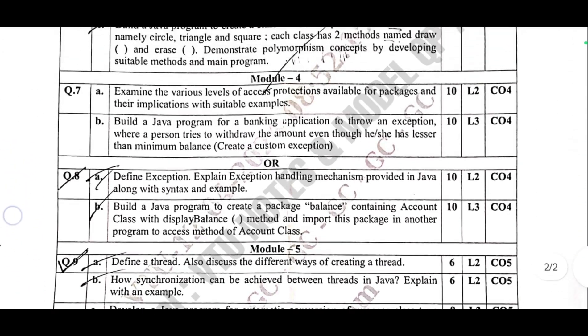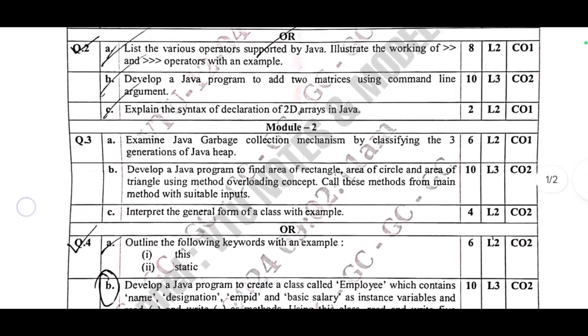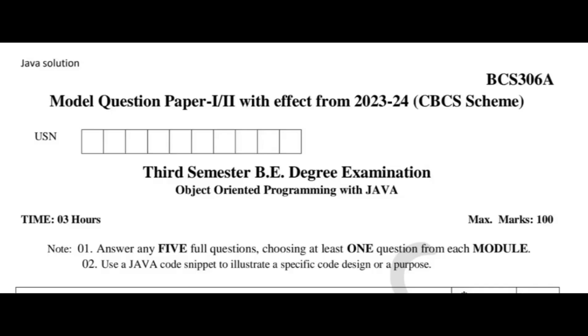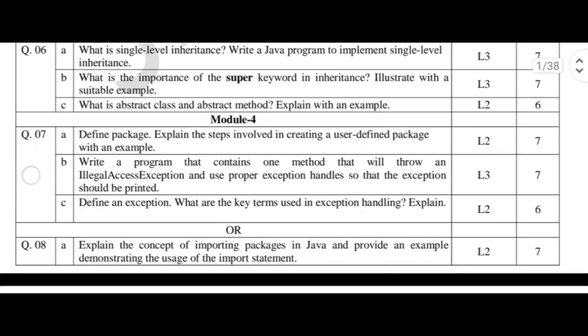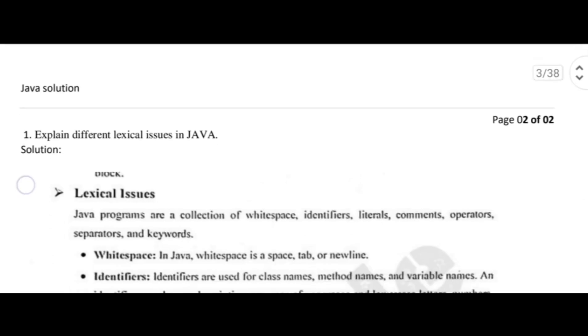4. Programming. 1. Learn key programs — prioritize learning programs related to matrices and other commonly repeated topics. 2. Master basics — be confident in writing basic programs on the topics present in PYQs. 3. Exam strategy — write at least one program clearly with proper syntax. Use neat diagrams if necessary. Neatly underline key points to make your answer stand out.